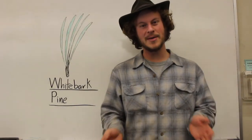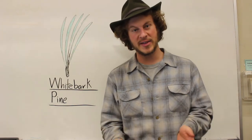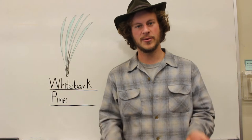Today we're going to be talking about the whitebark pine tree. Before we get out and look at how this tree fits into the actual environment, we're going to take a moment here to learn how to identify this tree in the wild.